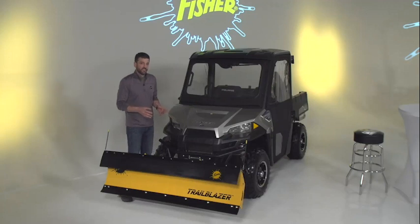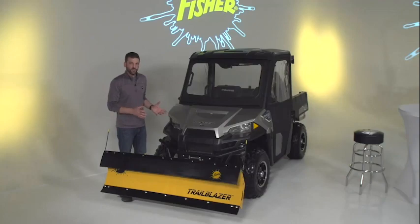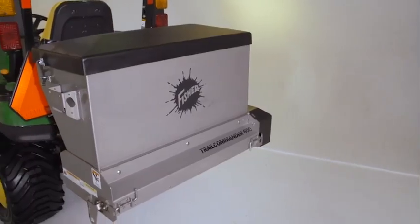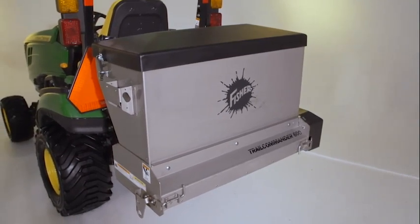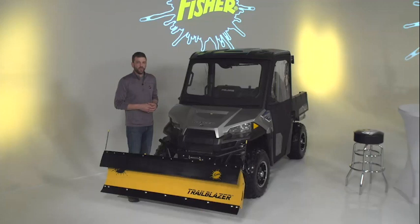Together, these features mean that the plow is going to be easy, exact, and enjoyable. Now we're going to shift our attention over to the new stainless steel drop spreaders. We've prepared a brief animation video to bring you into some of the highlighted features.